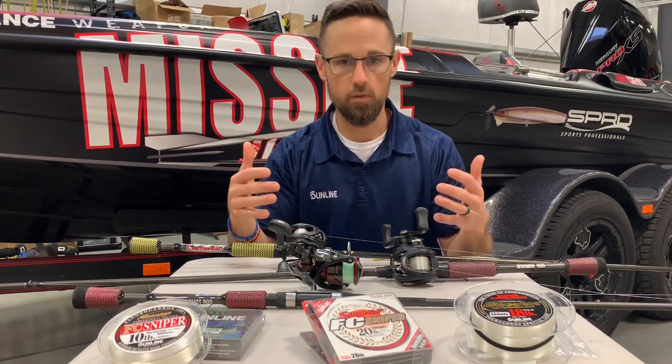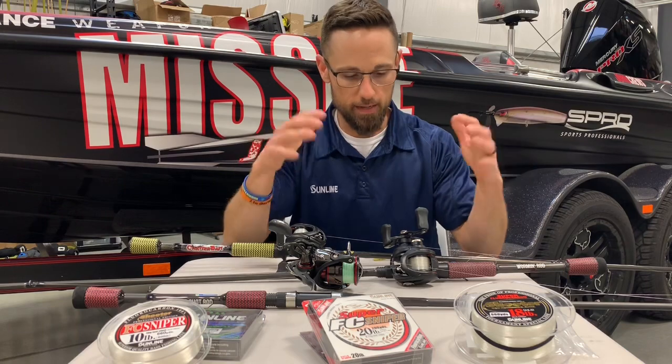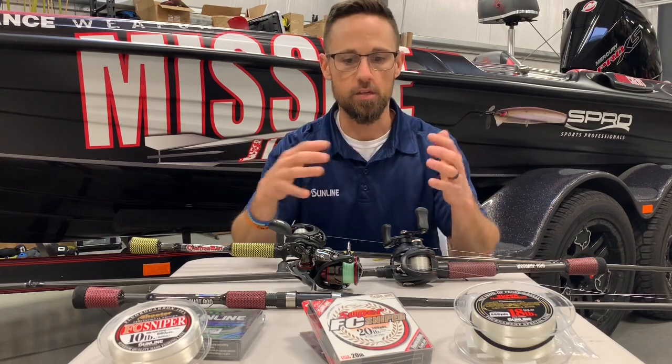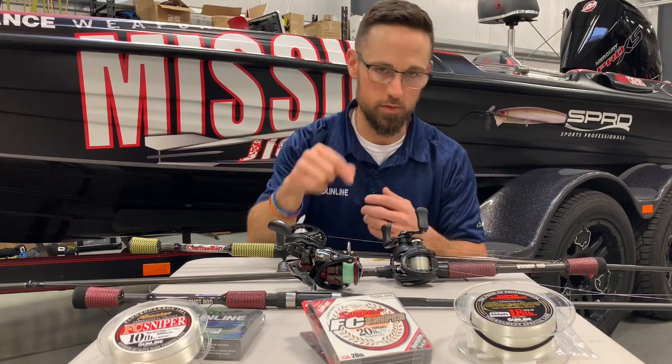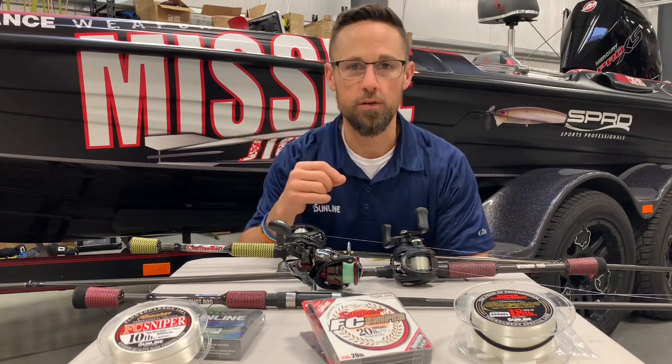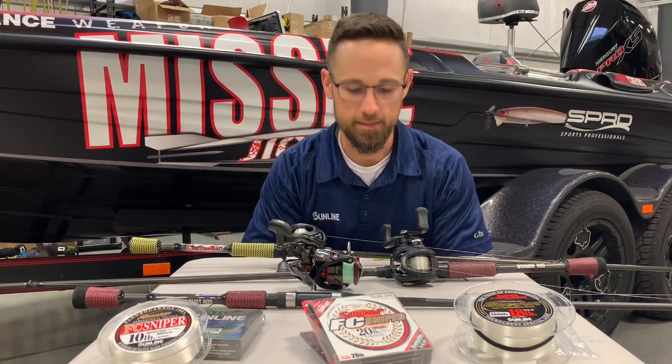These are the three rod and reel combos, line and everything. I'm going to go through each one, tell you kind of why my system is the way it is and why these tools of the trade worked out for me to end up in second place.